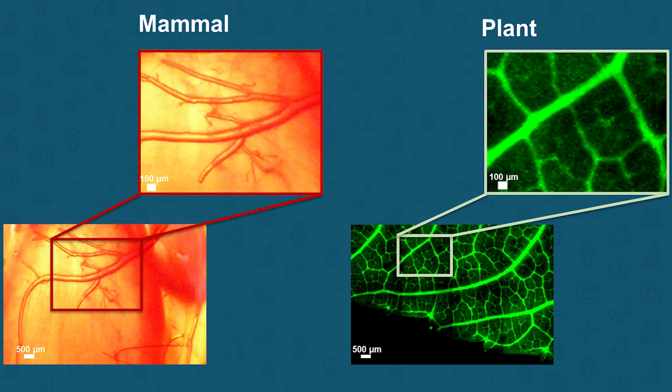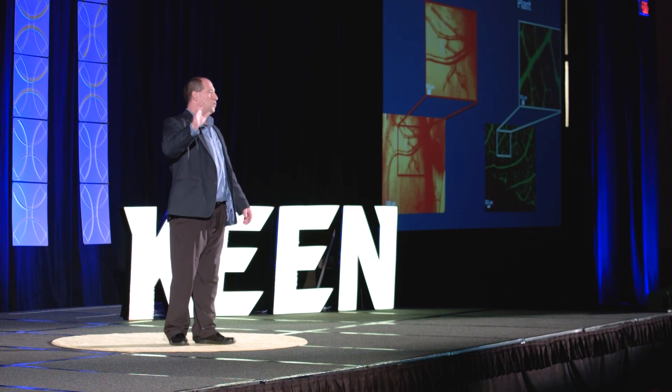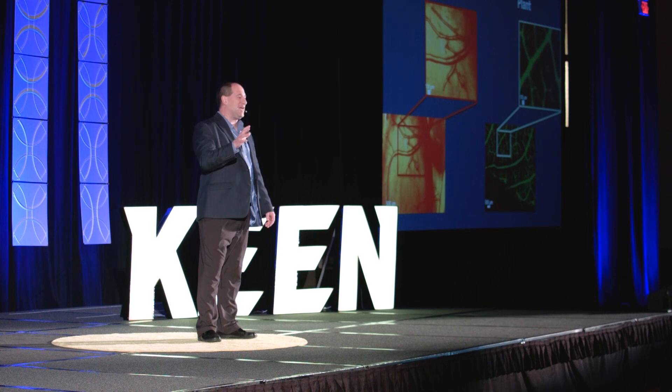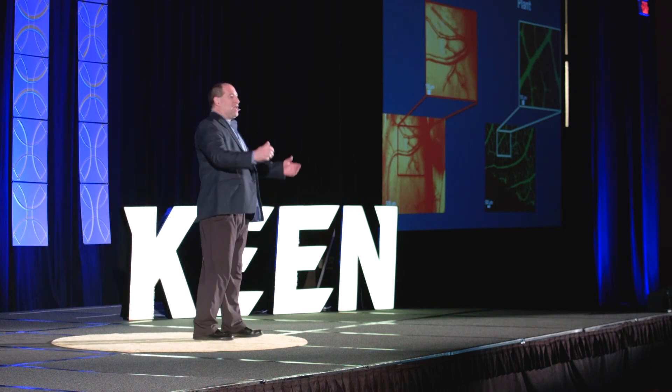We saw the veins in the spinach leaf. We saw the complex branching structure in the leaf. And just like our bodies transport fluid through our vessels, the spinach leaf also transports fluid through its vessels. So we wanted to get our hands on some spinach. We went down the road to the local sandwich shop and asked for a handful of spinach. And although they gave Josh a strange look, they gave him some free spinach. Now, of course, we can't just implant spinach leaf into patients — the plant cells would be rejected by the human body. But what if we could remove the plant cells from the spinach leaf and keep the vessels intact?